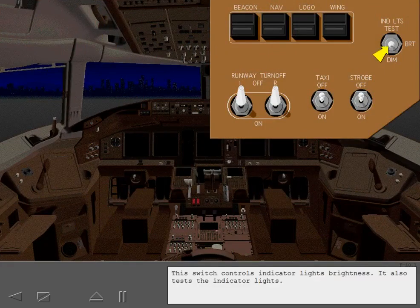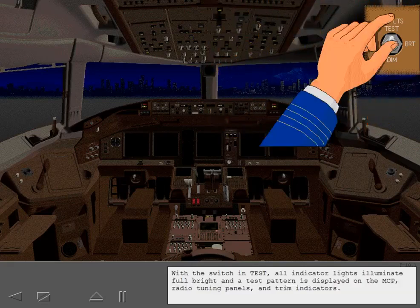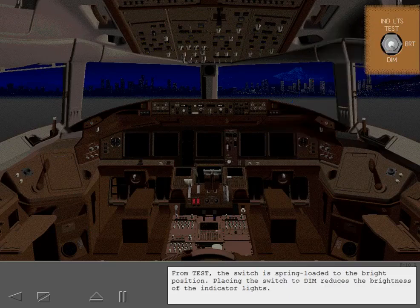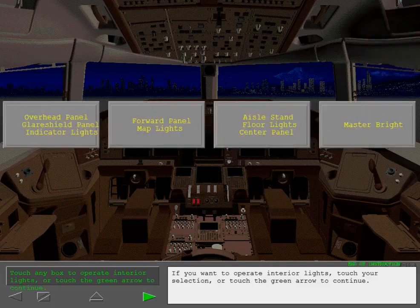This switch controls indicator lights' brightness and also tests the indicator lights. With the switch in test, all indicator lights illuminate full bright and a test pattern is displayed on the MCP, radio tuning panels, and trim indicators. From test, the switch is spring-loaded to the bright position. Placing the switch to dim reduces the brightness of the indicator lights.